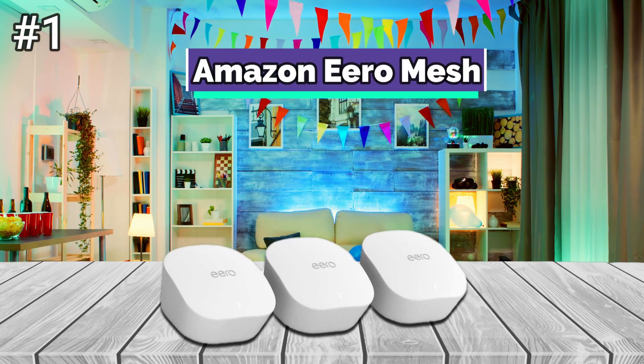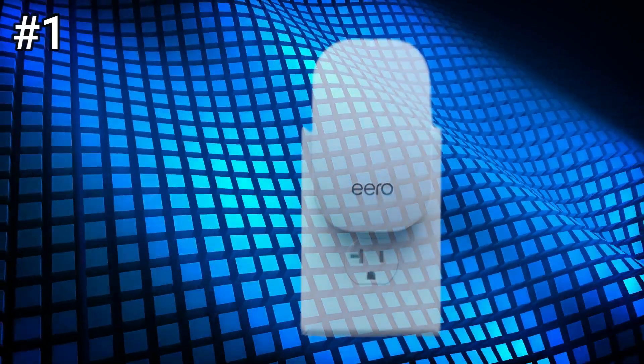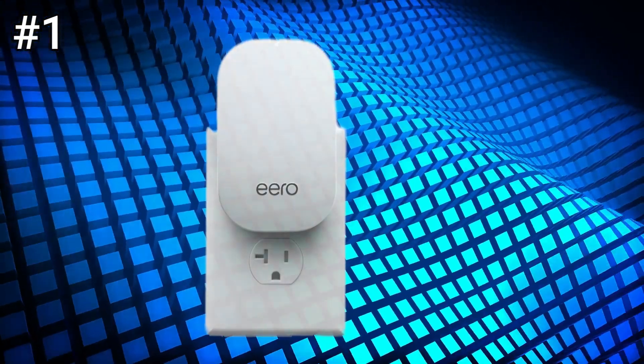Number 1: Amazon Eero Mesh. The Eero Pro 6 system we tested comes with 3 stylish low-profile nodes that each measure 2.1 x 5.3 x 5.3 inches (HWD), making them considerably bigger than previous Eero models. Each node provides 2,000 square feet of wireless coverage, with one node serving as the main router and the other two serving as mesh nodes.